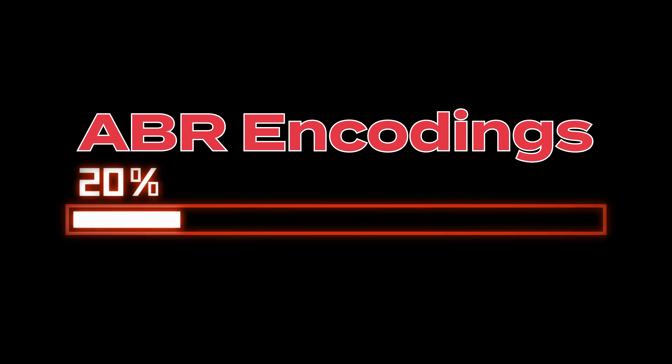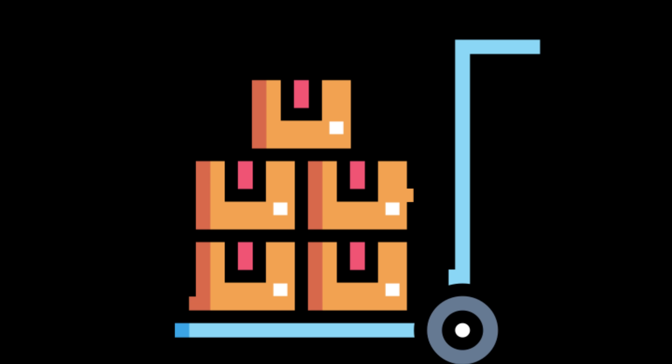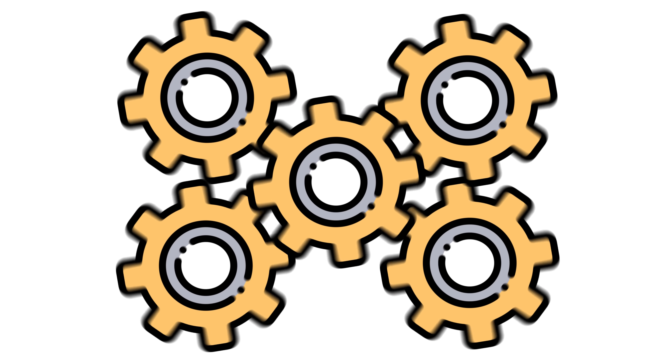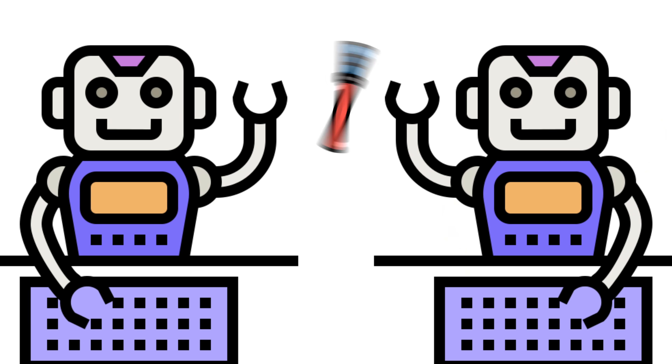A lightbulb went off: what if they could replace the adaptive bitrate encodings with the progressive encodings' video frames by repackaging them into an advanced bitrate-capable file structure? Basically, if the settings are on the same progressive encodings, why not repackage it so the other encoding can get a head start instead of creating it all from scratch? That way, they both don't have to run at the exact same time — almost like instead of having them race against each other, you make them pass the baton. So they went ahead and tested it.